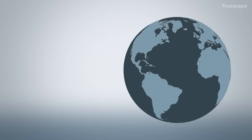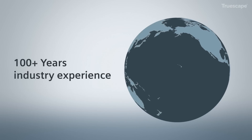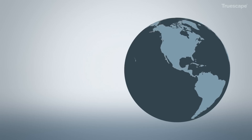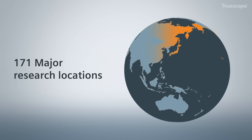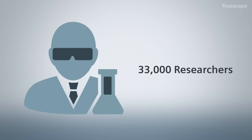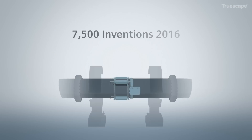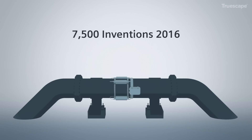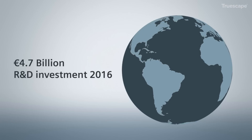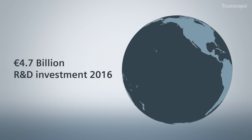Siemens' smart pumping technology is a result of over 100 years of industry experience gained from Siemens' immense global network, which includes 171 major research locations around the world, 33,000 researchers, 7,500 inventions, 3,500 patent applications, and 4,700 billion euro R&D investment in 2016.